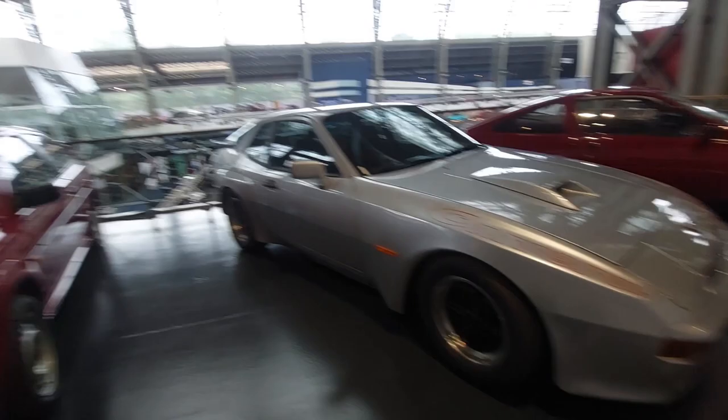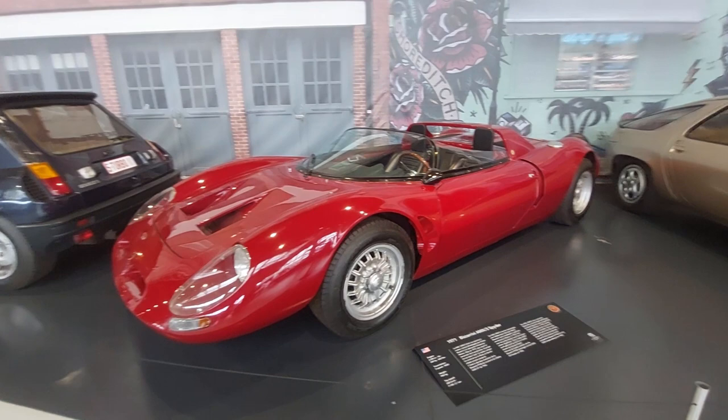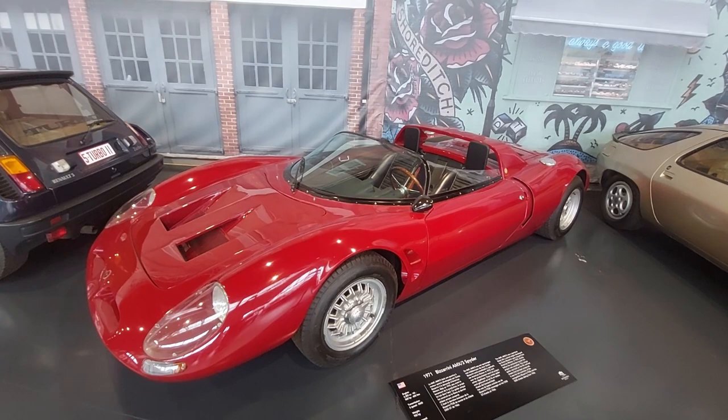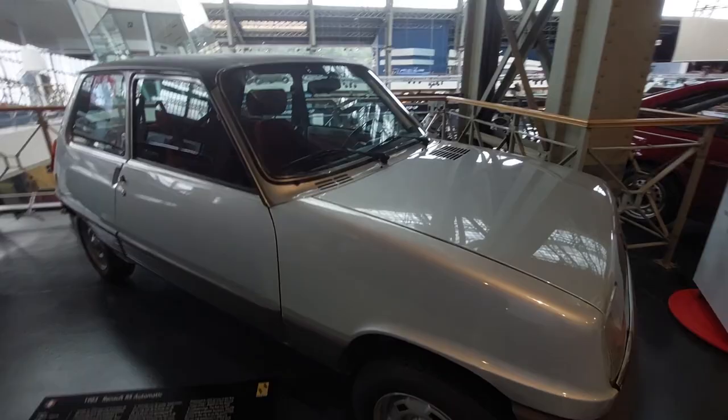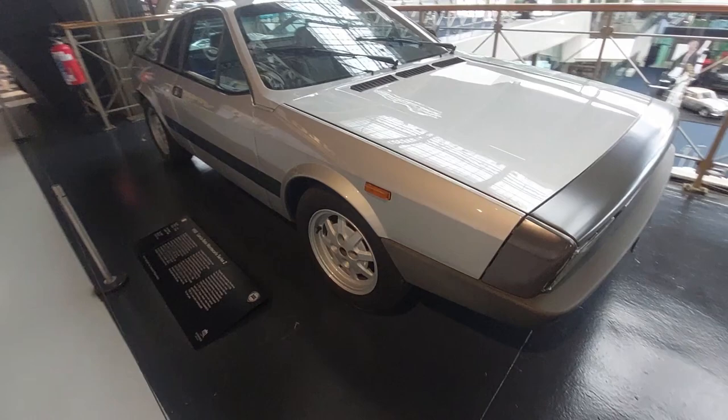A 1971 Bizzarrini AMX3 Spider — I'm pretty excited about this one. Bizzarrini was a Ferrari engineer; they had a falling out, so he started making his own cars. Renault La Car R5 Automatic — we called it 'La Car' in the US, they called it the R5, hence the R5 Turbo. Lancia Monte Carlo Scorpion — a 1980 mid-engine Lancia.